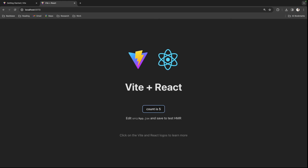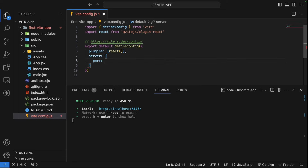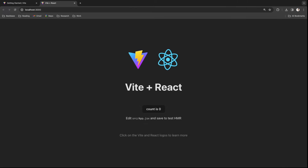We have a simple counter we can click on. The app also prompts you to edit app.jsx and save to test the HMR, which is Hot Module Reload. Now let's go back to the config and add a few properties. I'll add a server option with port set to 3000 and open set to true, so that whenever I run the application it automatically opens the browser. After terminating and restarting with npm run dev, you can see it immediately opens in the browser — demonstrating how fast it starts using native ESM.